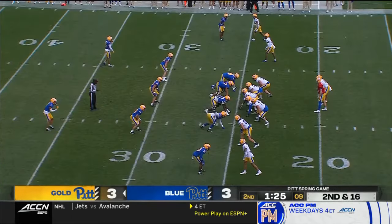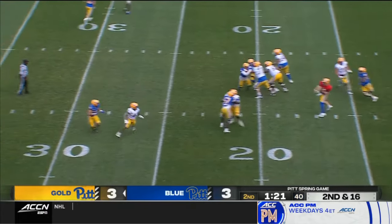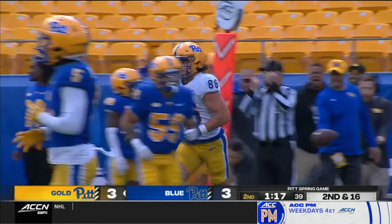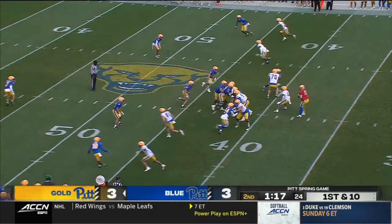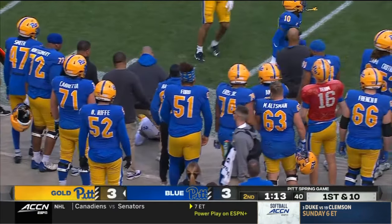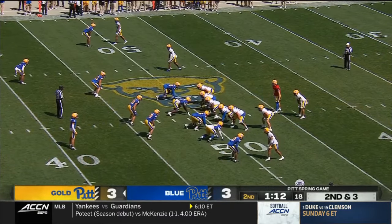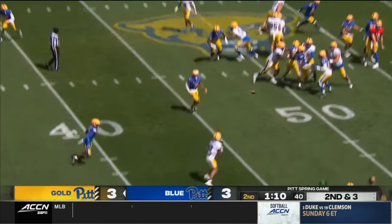We did have scrimmages as well. He felt like he'd been around too long and needed to take a look around — and he did, and decided he needed to be here. On the receiving end, that's Gavin Bartholomew, the starting tight end. He has a great affinity for the school, for the city, and for the program — because he was largely underrecruited, coming out of Berks Catholic High School in Reading.